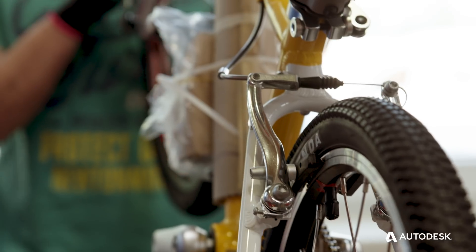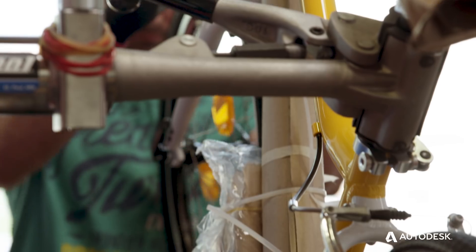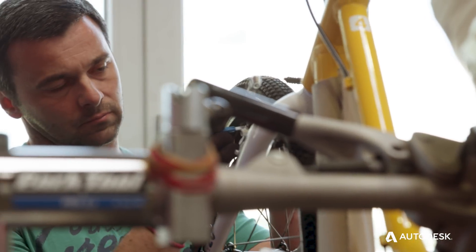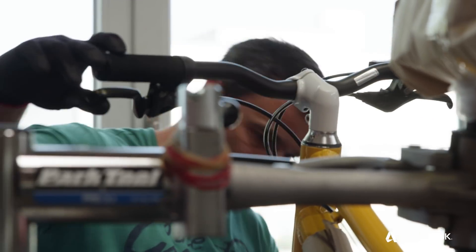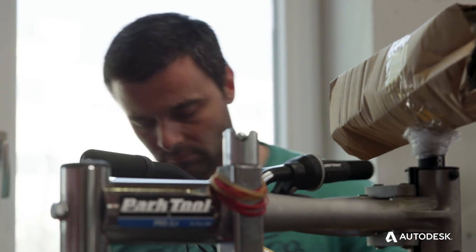When I became a father, I started researching what kind of bike my child should ride. And all I found was not good enough, so I started drawing myself. And this was the beginning of Wombikes.